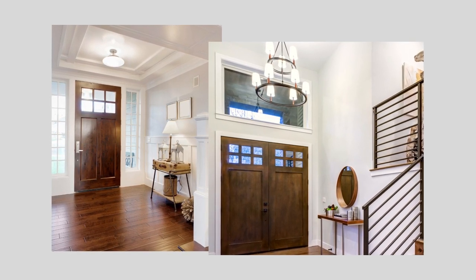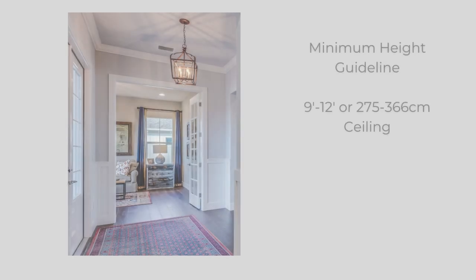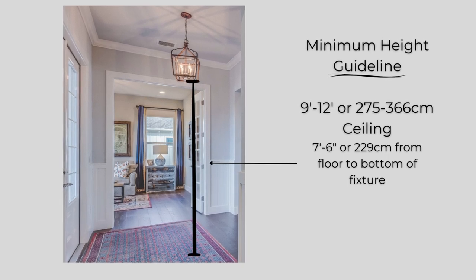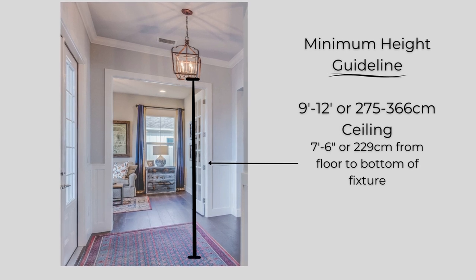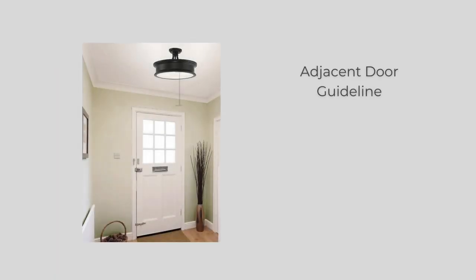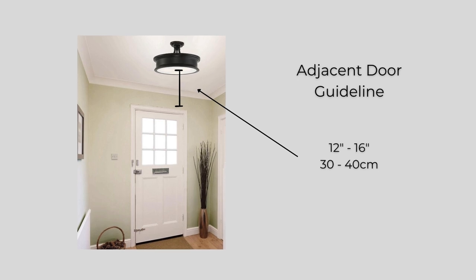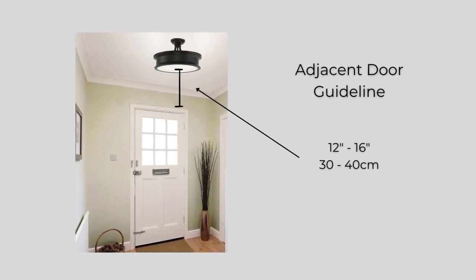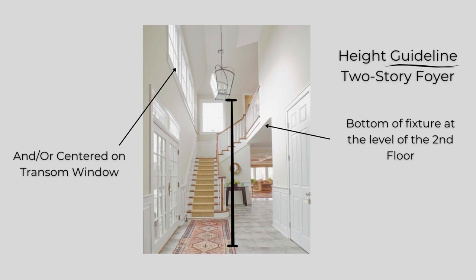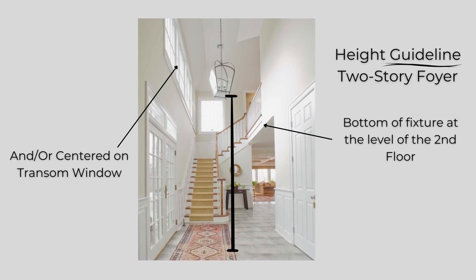For an 8-foot or 244-centimeter ceiling, this means that the fixture will not have much of a drop. For taller one-story entries with 9 to 12-foot or 275 to 366-centimeter ceilings, the guideline is to hang the fixture at 7 feet 6 inches or 229 centimeters minimum from the floor to the bottom of the fixture. It's also important to note the height of any adjacent doors and plan for the fixture to be 12 to 16 inches or 30 to 40 centimeters above the frame of the door if it will interfere with operation of the door. For two-story spaces, the general guideline is to hang the fixture so that the bottom is at the level of the second story. However, if you have a transom window above the door, you may want to place the fixture so that it's centered on the window.